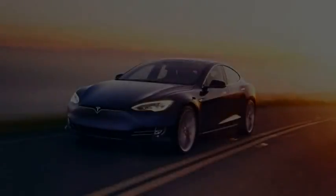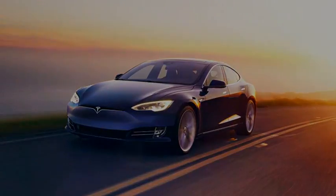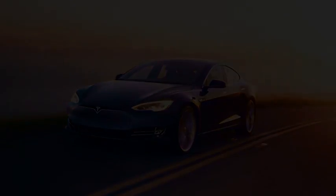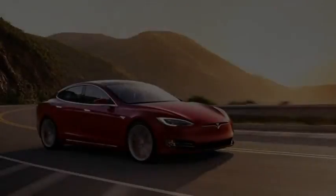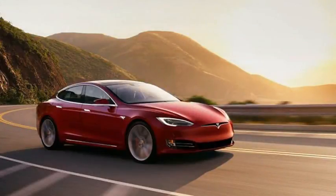The differences between the Tesla Model S 60 and Model S 75 are few. The 75 offers longer driving range — by 39 miles for the 75 and 41 miles for the 75D. It has a top speed of 140 miles per hour, compared to 130 miles per hour in the 60. The cars obviously have different badging, and they also have a price difference of $6,500.